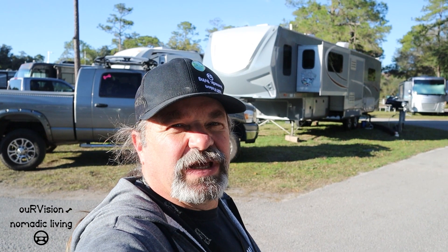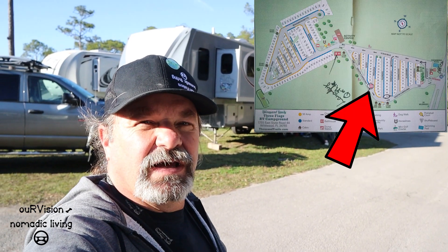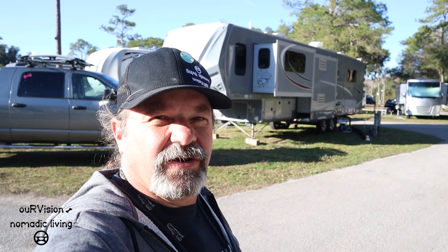So on check-in, I spoke with Mary. She was extremely helpful. I was able to get another night here so we don't have to just jet off in the morning. We're in site 50. Site 50 is a 30-amp hookup, and that's okay — we're not going to be running the air conditioners. Let's explore the park.